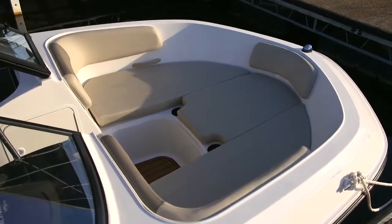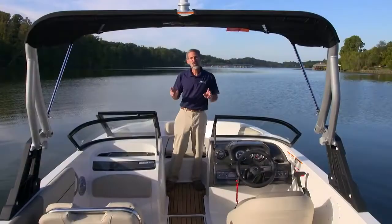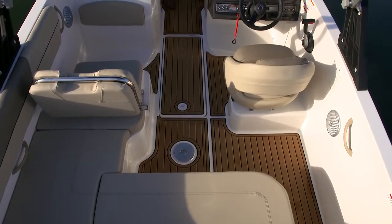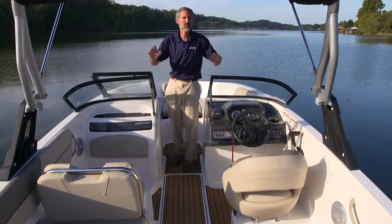You can see Bayliner brought the beam of the boat all the way forward, giving you a lot more room up here. The 185 had a beam of 7.7. The VR5 has a beam of 8 foot even. So even as you move aft, there's still more elbow room in the boat, still more width and more space to work with.